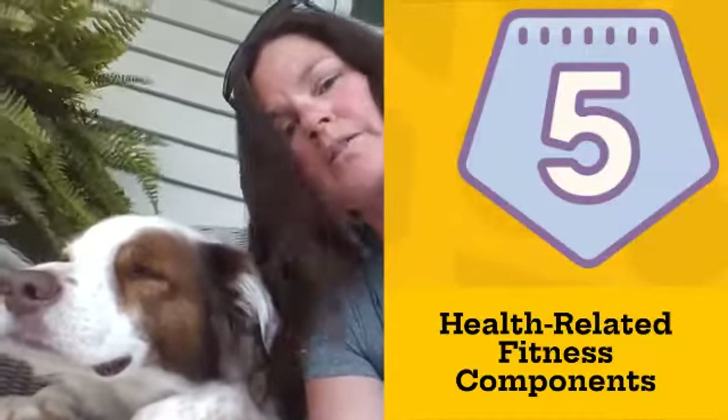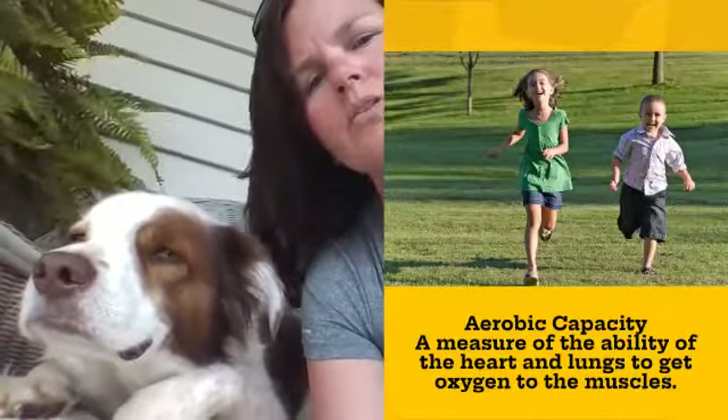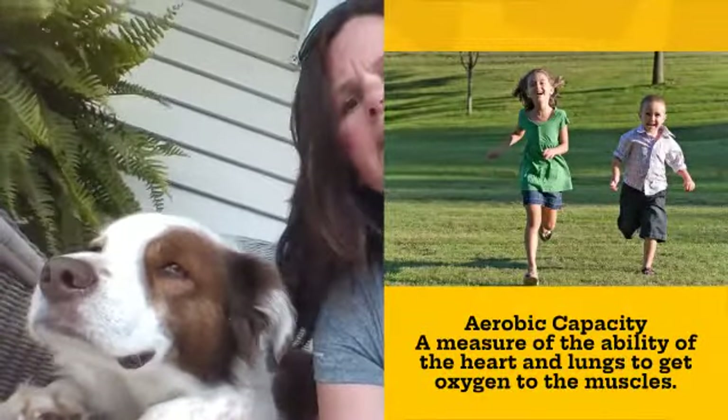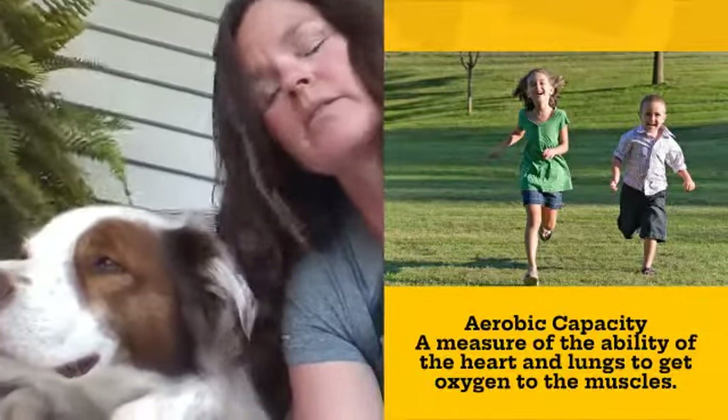Hi everybody, my dog Lou and I are going to review the health-related fitness components. Remember there are five. Number one is aerobic capacity — that's a measure of the ability of your heart and lungs to deliver oxygen to your muscles.